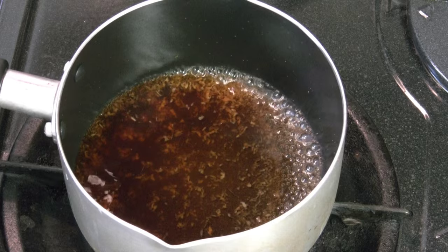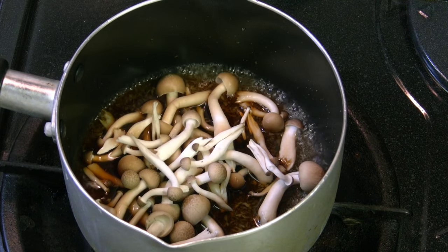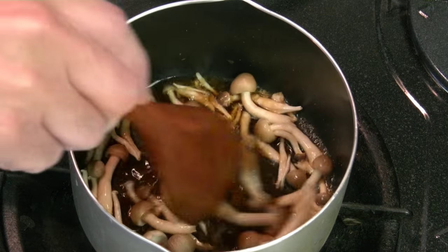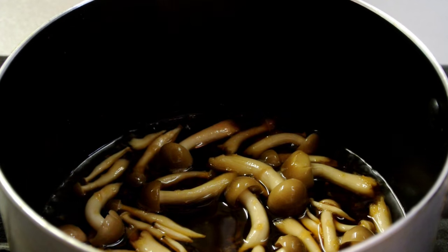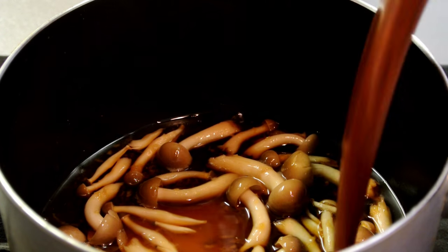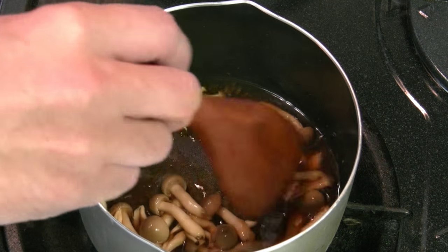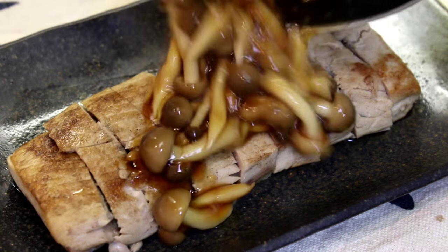I'm going to add a little flour. I like to cook the shimeji mushroom with the seasoning sauce. It won't take long — maybe 1 to 2 minutes. Once the mushroom becomes tender, you can turn off the heat. Add starch mixture to thicken the sauce.